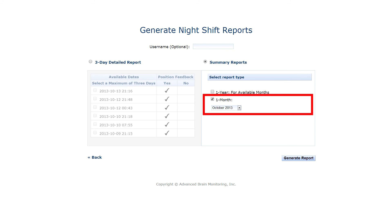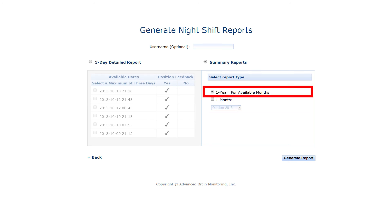Other reports provide summary information by month for the most recent 120 recorded nights, and averages by month for the past 12 months.